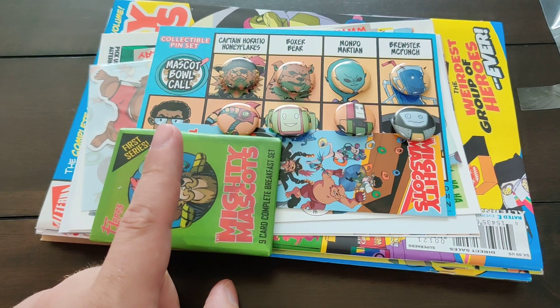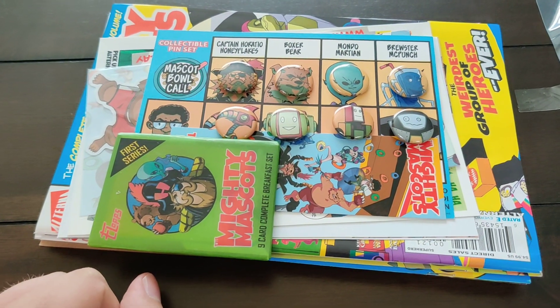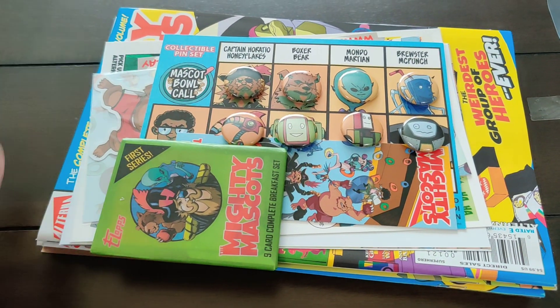Don't forget to back Downcast Volume 3 on Indiegogo right now. We're getting really close — I think we need one backer to hit 500. Come on, one backer!